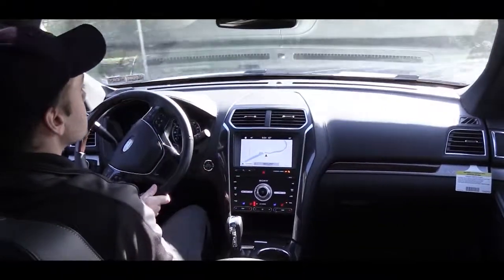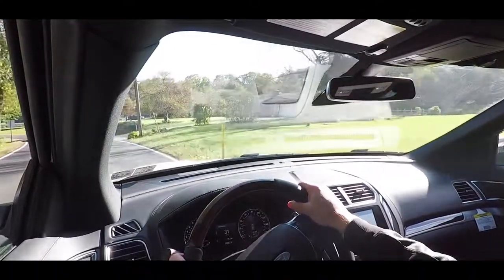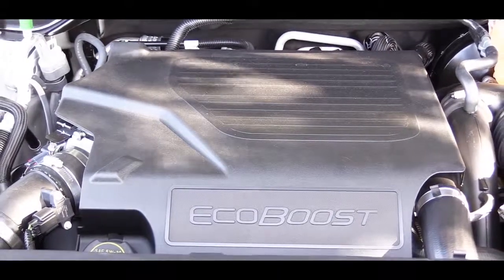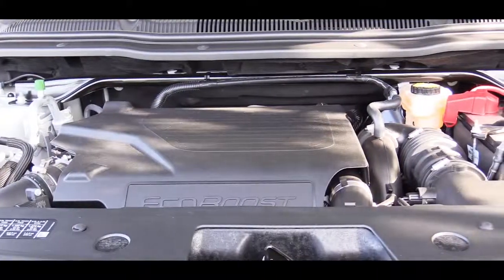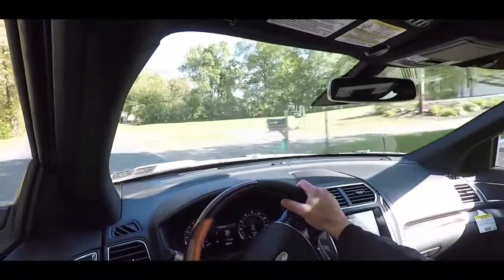That 2.3-liter turbo four-cylinder puts out 280 horsepower and 310 lb-ft of torque, front-wheel drive standard, intelligent four-wheel drive optional, with improved MPG of 19 city / 27 highway. The last engine is exclusive to the Sport and Platinum: a 3.5-liter twin-turbocharged V6 putting out 365 horsepower and 350 lb-ft of torque, all-wheel drive standard, rated 16 city / 22 highway.